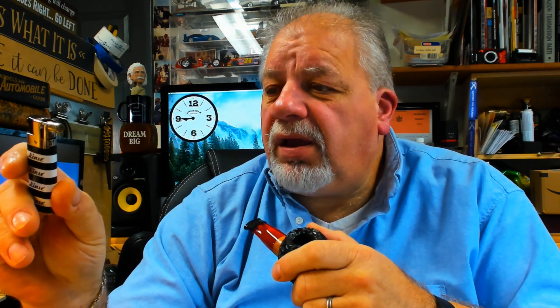Good morning YouTube pipe smokers. Briar Blues mentioned the other day about these lighters — they're disposable lighters, brand name L-I-N-S-E.